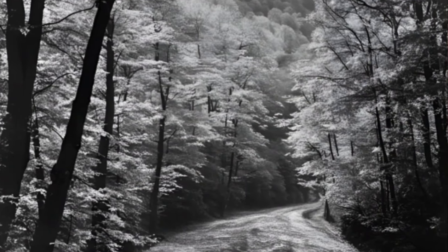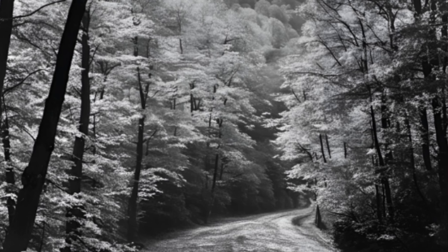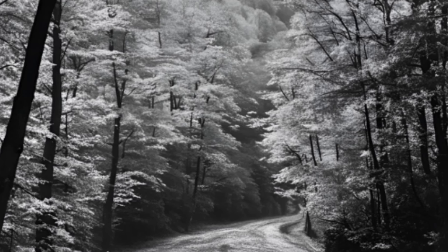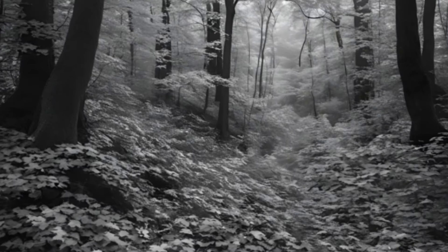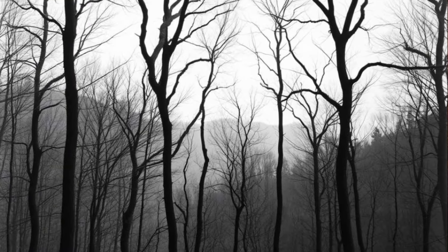First sign it was time to get to work was when them leaves started to turn. Usually about sometime towards October, late September sometimes, just depending on how cold it got and how wet it was. But there's signs you had to read and know. Temperature starts a-dropping, well then your mountains would start to get colorful. Leaves would turn red and orange and yellow. It was a beautiful reminder that we didn't have much time before the first frost would set in. I always loved the sight of those trees, but it meant the hard work was ahead. They was awful pretty, but they was just a pretty warning sign to me.